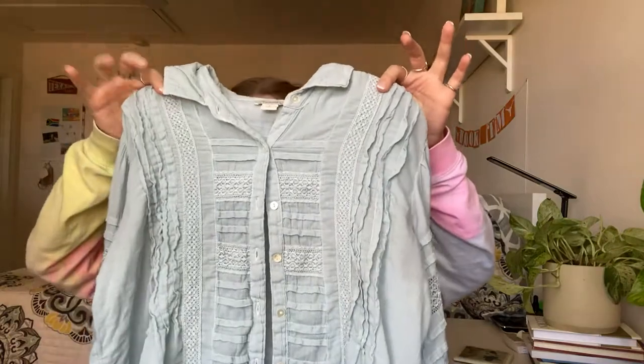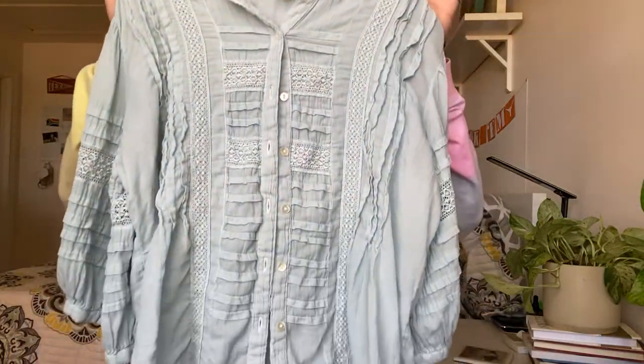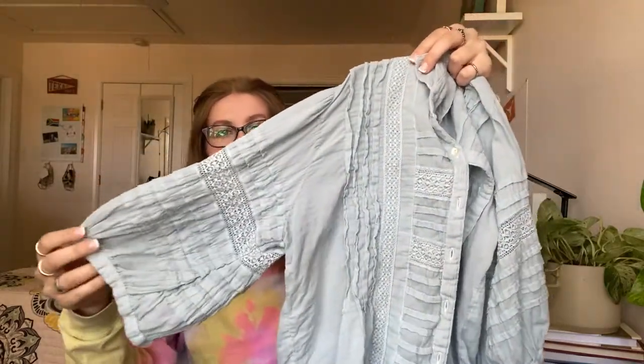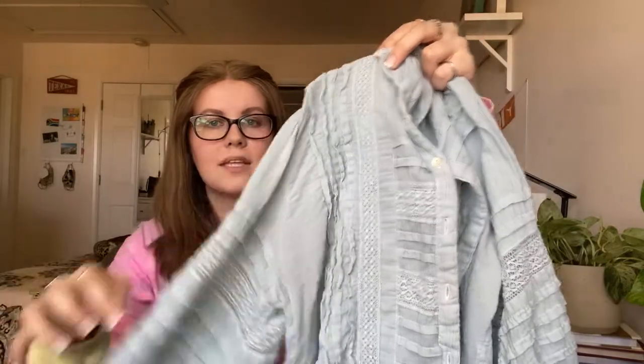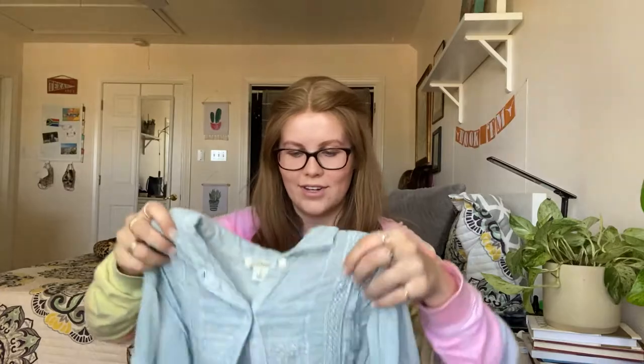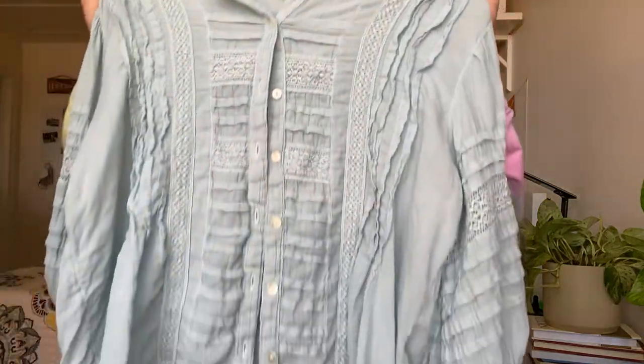Next is this piece from Sundance, a size small. It's a button-down blouse with really nice pleating — I thought it was so cute and very boho. I'll use keywords like boho and peasant. It definitely needs a steam but it's very cute.